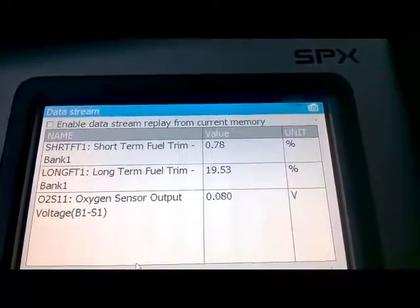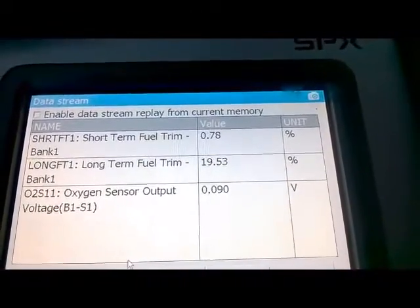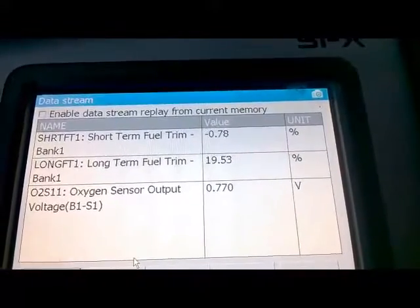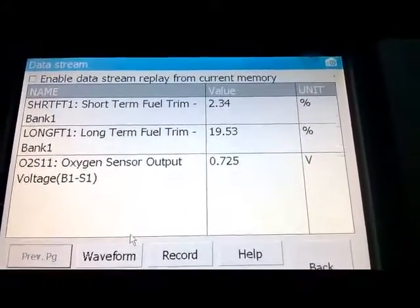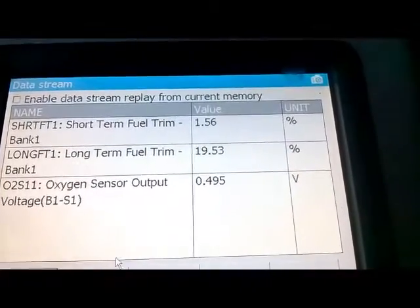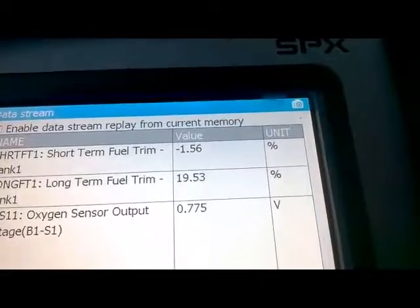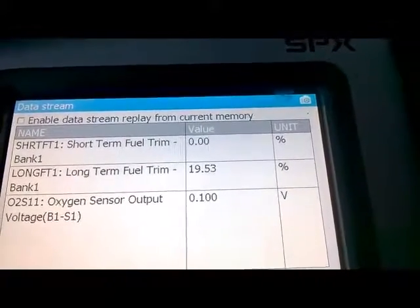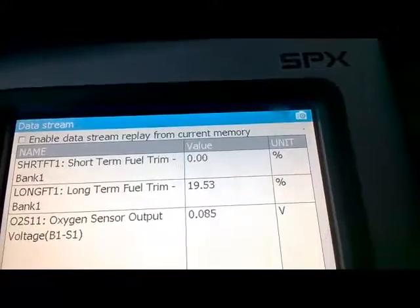But if the long-term fuel trim drops as I raise the RPM to 1500, 2000, 2500, or 3000, and there's a glitch — for example, at 2500 RPM it drops to 4 or 5%, then goes up a couple percent, say to 8%, then drops back to 5 or 6% — that's telling me we either have a restricted fuel filter, restricted fuel injectors, or a weak fuel pump trying to give the engine more fuel.